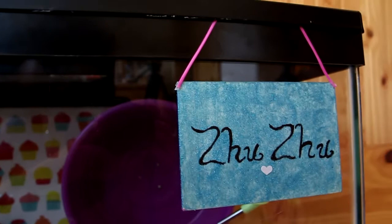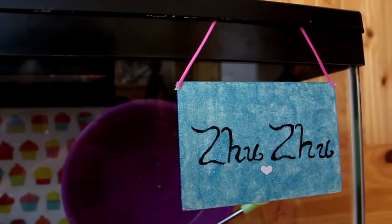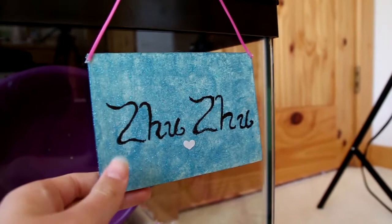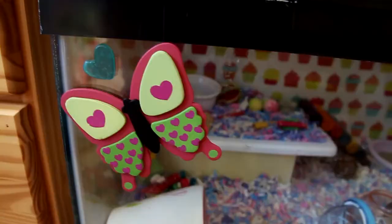As you can see here, Zuzu now has a very cute name tag hanging down from her cage. I made this from HammyAlex's name tag tutorial video. It's just a little piece of wood I got from a craft store, and a pink string hanging on it with some blue sparkly paint. And it says Zuzu with a little heart.